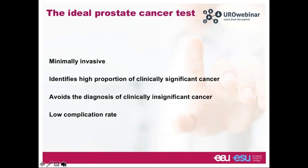Let's think about what the ideal test for prostate cancer would look like. It should be minimally invasive, identify patients who stand to benefit from treatment, avoid diagnosing patients who may not benefit from treatment, and have a low complication rate. These are important considerations when thinking about the role of MRI and other tests in prostate cancer diagnosis.